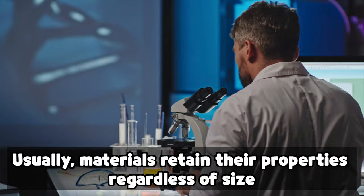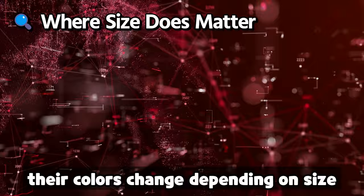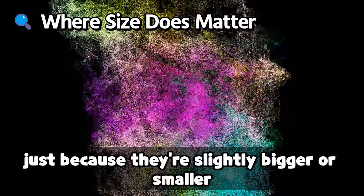Usually, materials retain their properties regardless of size. But when semiconductors are shrunk down to the nanoscale, their colors change depending on size. Imagine tiny particles that emit different colors just because they're slightly bigger or smaller. Magic? No — it's size.